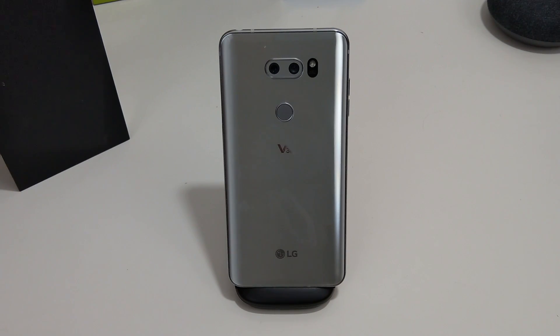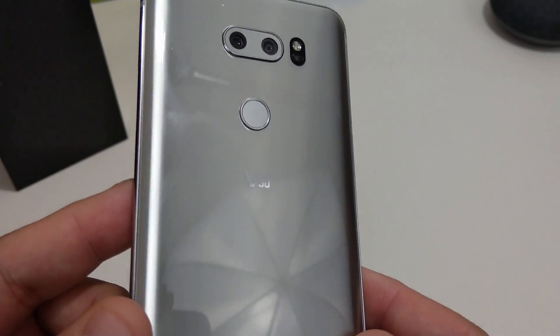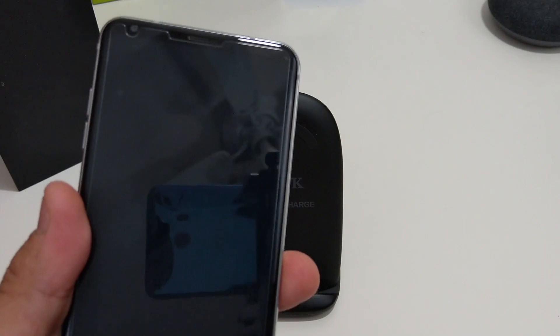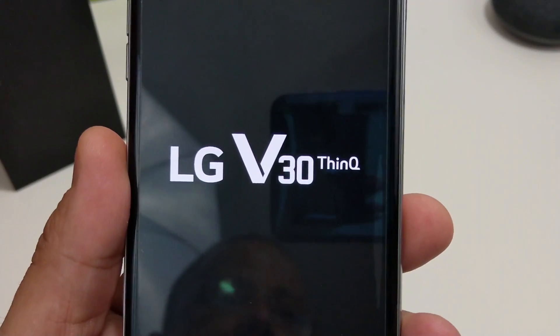And then also compare the cameras from the G7 ThinQ to the V30 to see if there's any difference. But T-Mobile and LG pulled a magic trick, and y'all see the V30 right? I have a V30, I bought a V30, but if I power this bad boy on now — bam — look at that, I got a ThinQ.